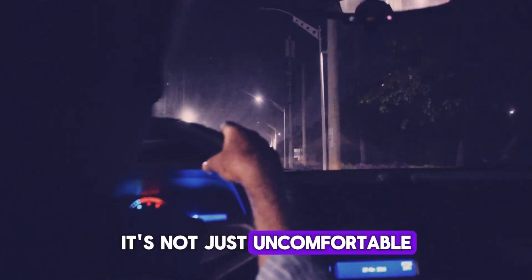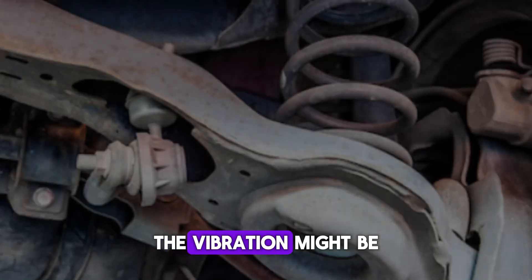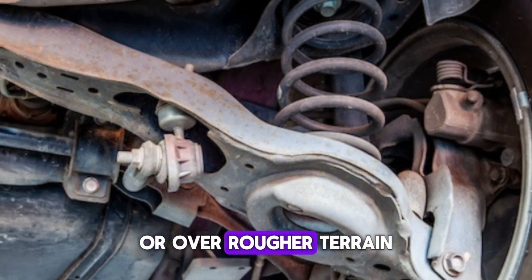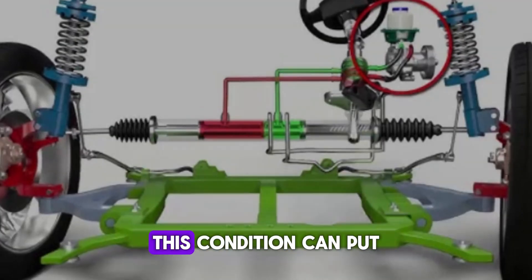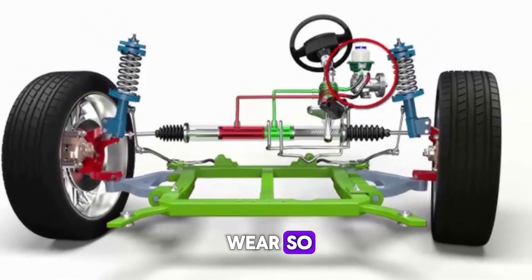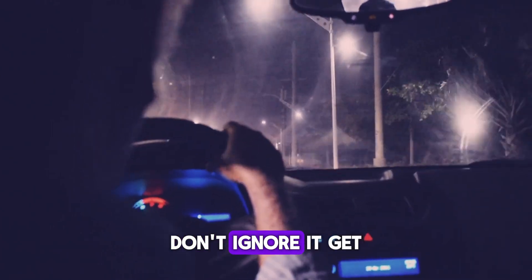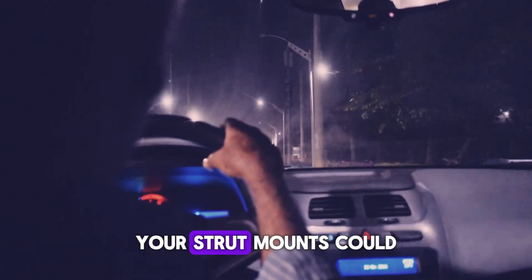It's not just uncomfortable — it can affect your confidence behind the wheel. The vibration might be more noticeable at certain speeds or over rougher terrain. Over time, this condition can put stress on your steering components and lead to further wear. So if you're feeling more road texture than you should through the wheel, don't ignore it. Get it checked. Your strut mounts could be silently failing.